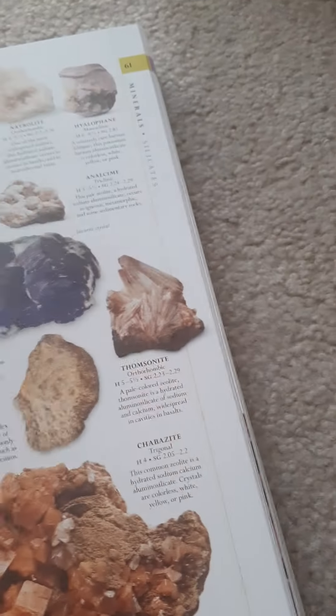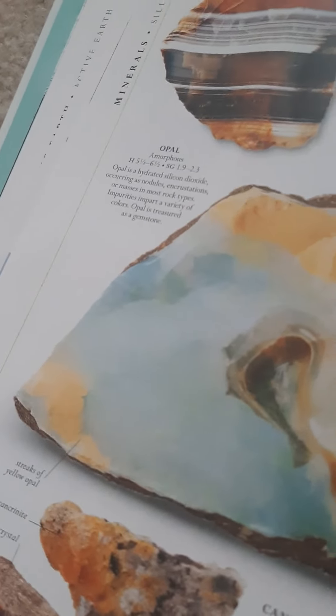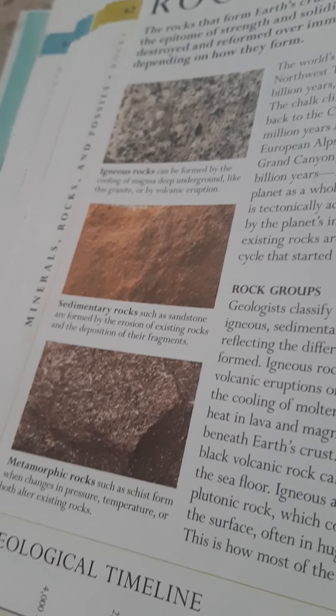This one looks really cool — it's different colors. That one's another color too. That one's opal — my mom's birthstone. Opal is for October, and I'm a kid born in October, my birthstone is zircon. Here are the different kinds of rocks in the rock section: igneous, sedimentary, and metamorphic — kind of cool.